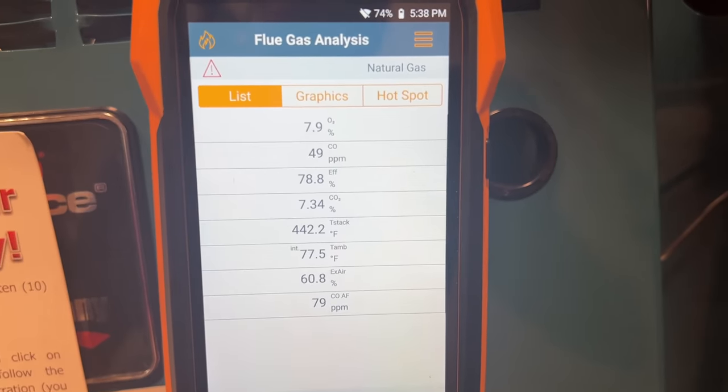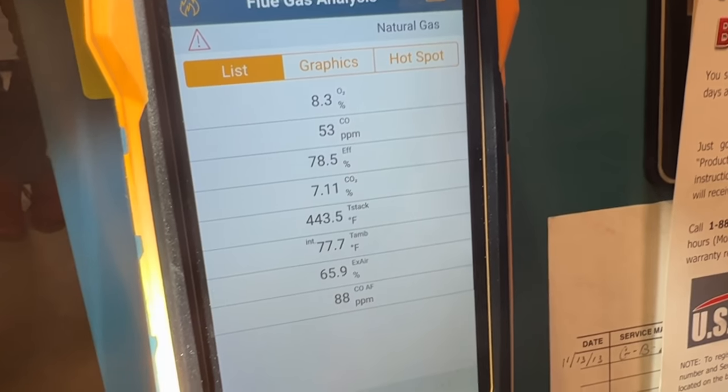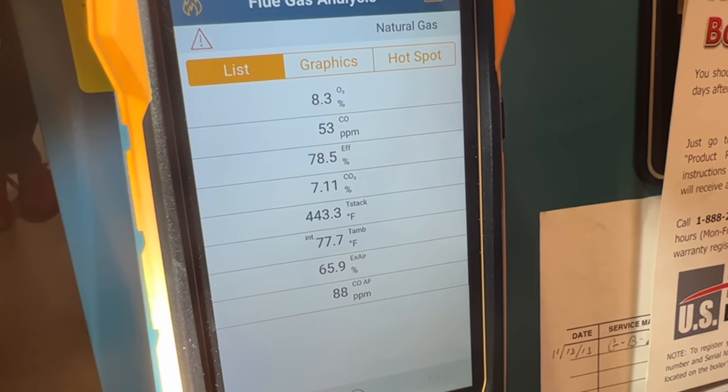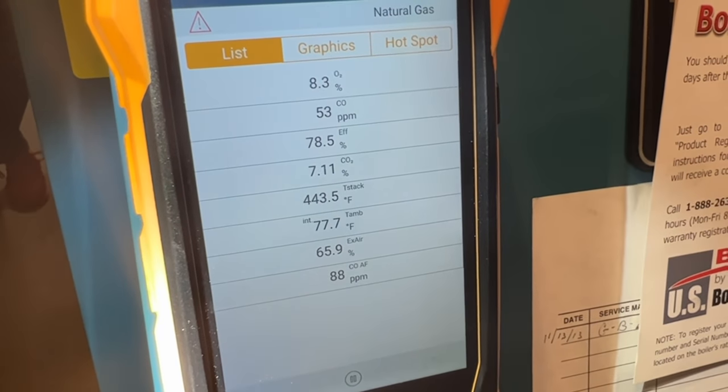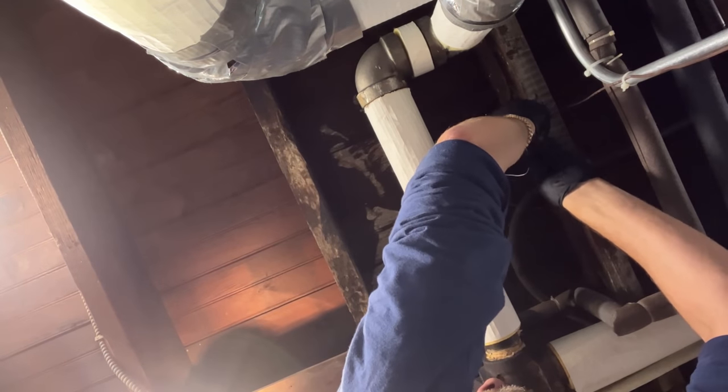I bring down the gas a little bit - just cranked that down. We have to lower that CO reading.